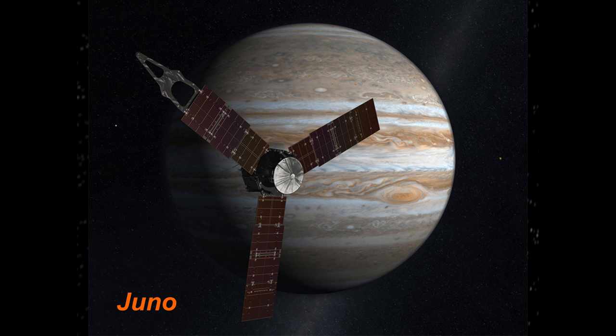Another mission that has just really started is Juno at Jupiter. Juno arrived in Jupiter orbit on July 4th, and it entered into about a 53 and a half day long, very elliptical orbit. Just a couple of days ago on the 27th, they made another close pass by Jupiter, just about 4,000 kilometers above the cloud tops.